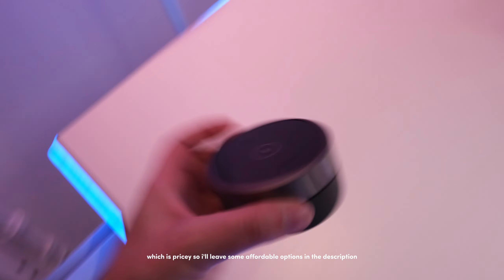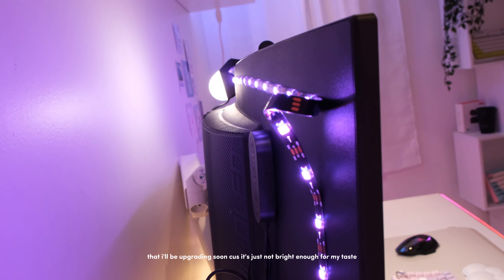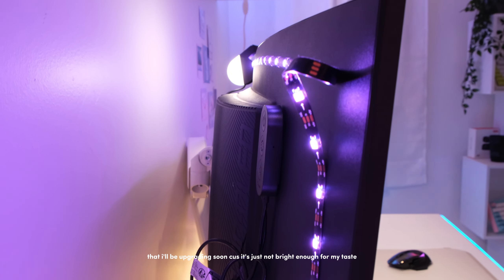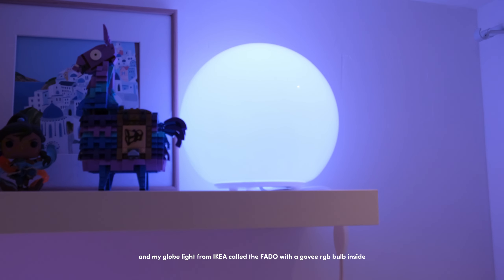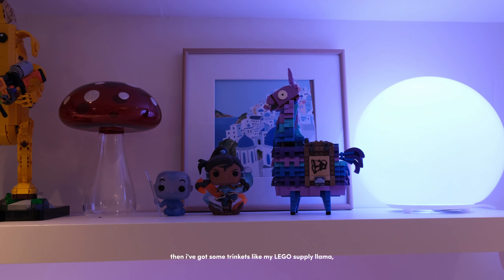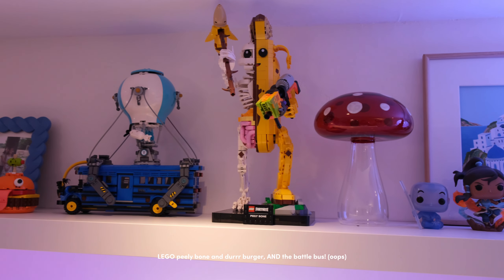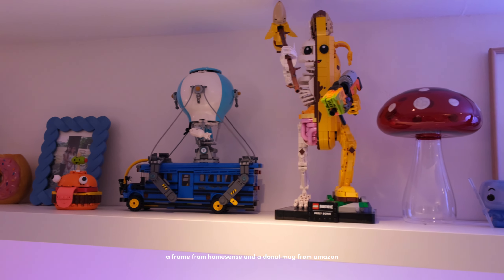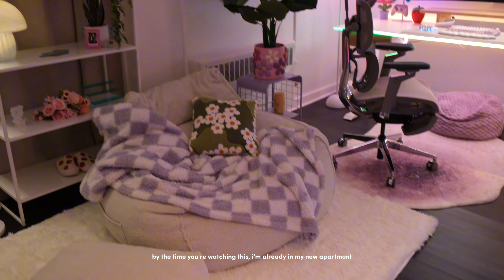On top of the monitor is the BenQ ScreenBar Plus, which is pricey — I'll leave some cheaper options in the description, but I can't be at my desk without a monitor light. Behind my monitor is a cheap six-foot USB Govee light strip that I'll be upgrading soon because it's just not bright enough. On my wall is the IKEA Lack shelf in the 64-inch size with some cute pastel prints from Etsy and my globe light from IKEA called the Fado with a Govee RGB bulb inside. I've got trinkets like my LEGO Supply Llama, Ang and Cora Funko Pops, a mushroom sculpture from Home Sense, some figures, a frame from Home Sense, and a donut mug from Amazon.